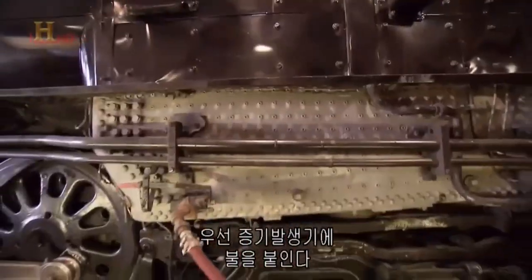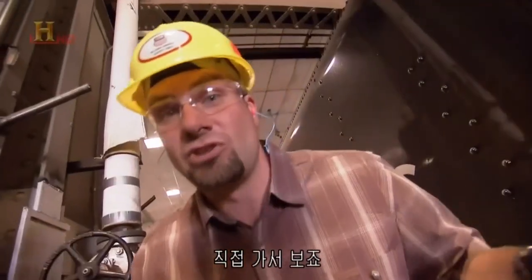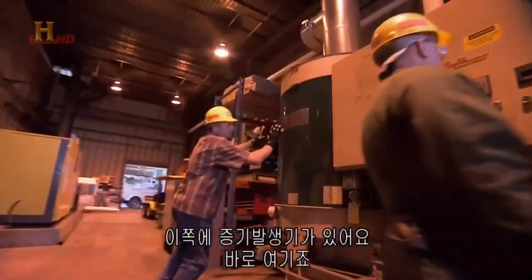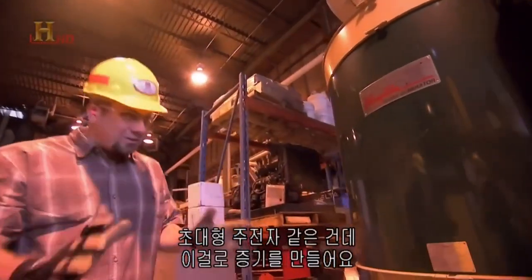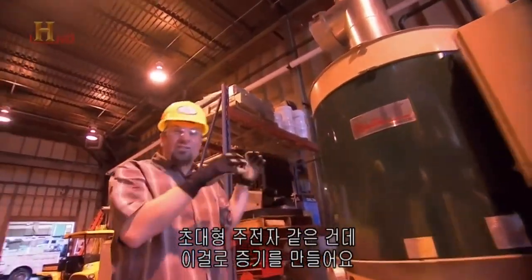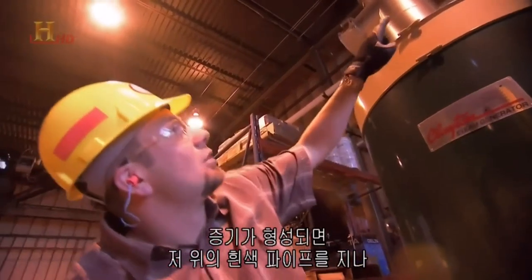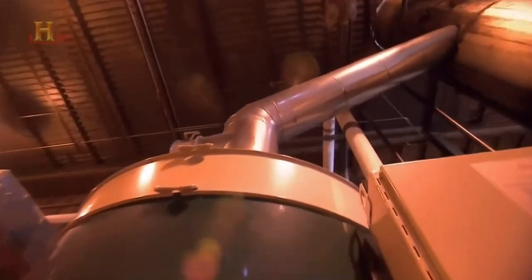First, we fire up the steam generator. This over here is the steam generator — what it boils down to, it's just like a giant teapot. It makes steam. Once the steam is created, it goes through that white pipe over there, over to the engine.